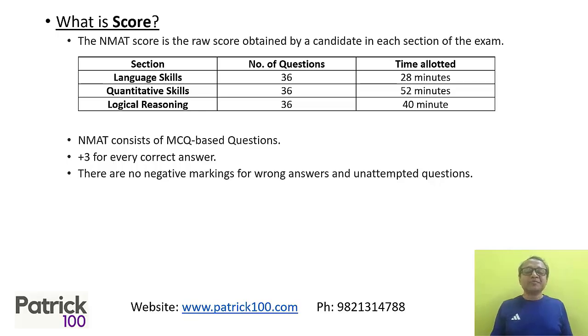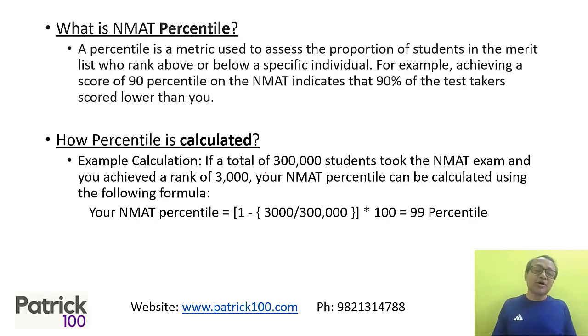Looking at the paper pattern, the sections are Language Skills, Quantitative, and Logical Reasoning, each with 36 questions. Language Skills has a minimum time of 28 minutes and a maximum of 52 minutes. There is no negative marking, so it is extremely important that you attempt all the questions when you go for the examination.